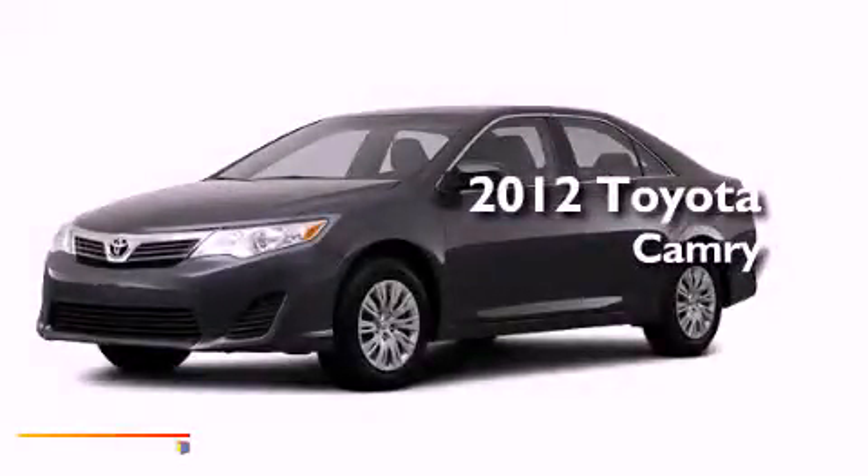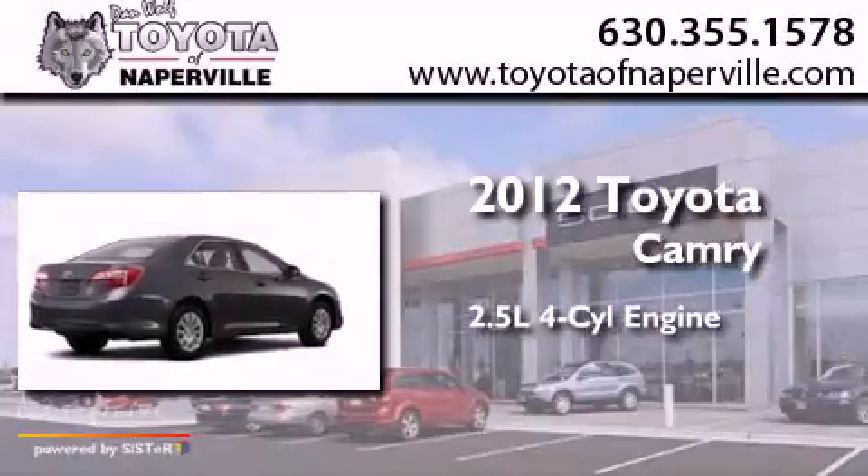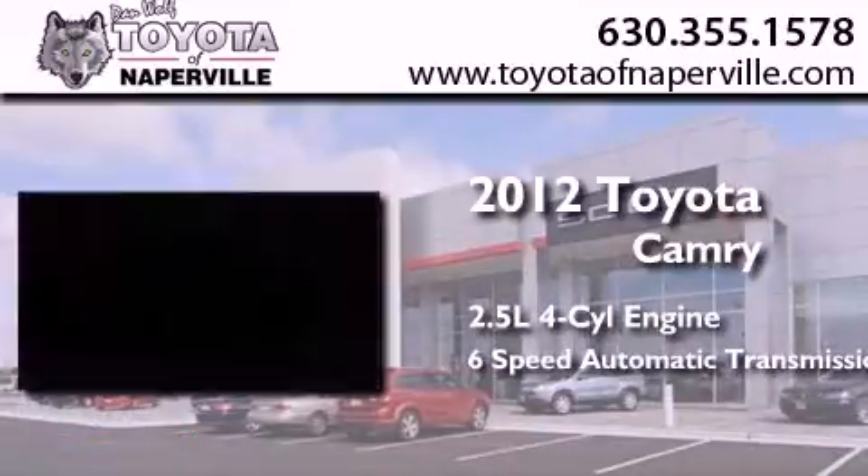This is a brand new 2012 Toyota Camry. It has a 2.5-liter four-cylinder engine and a six-speed automatic transmission.